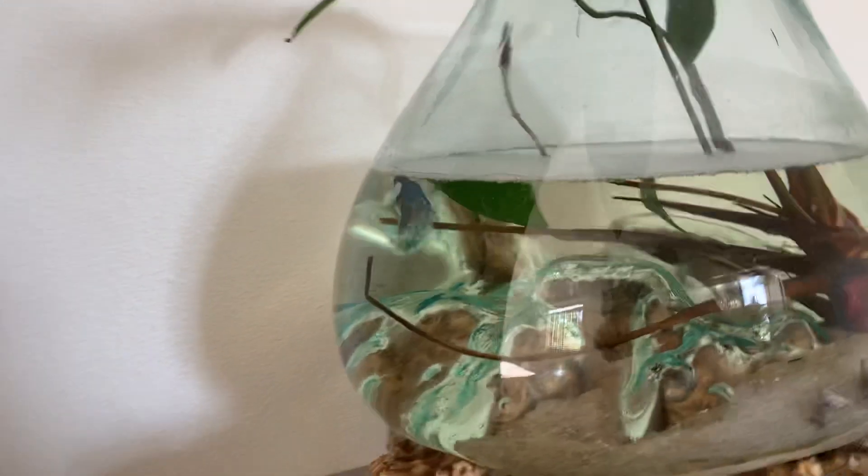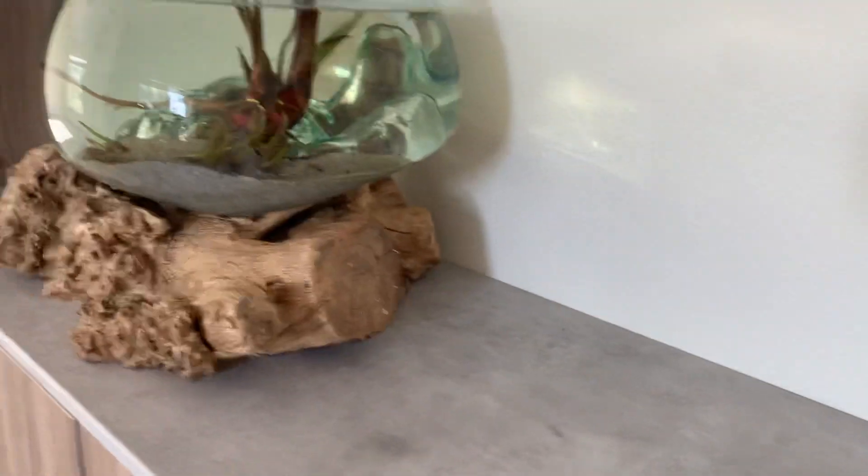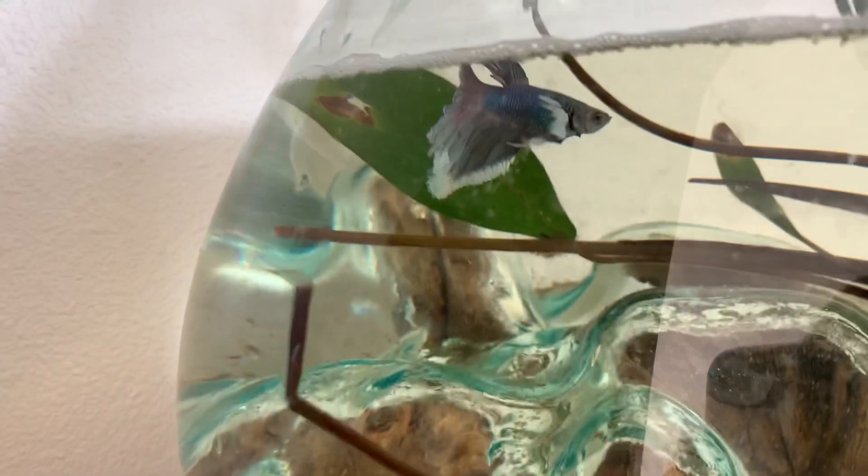Hi Fishy! Hi Fishy, come here. How are you? He's laying there — yeah, he's alive. He's just sleeping.